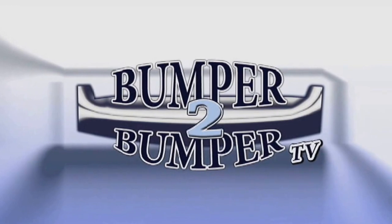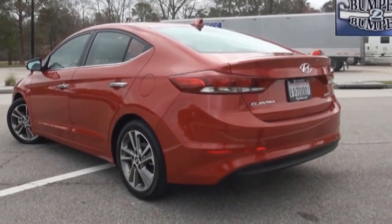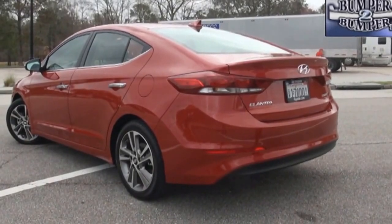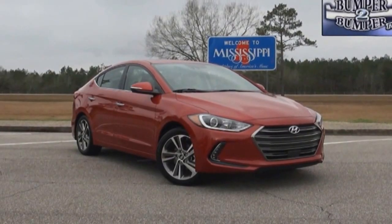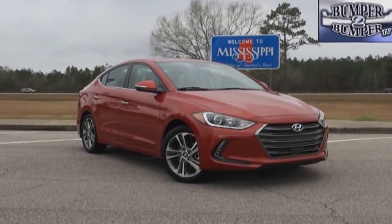This is Bumper to Bumper TV. It occupies a space usually reserved for a compact, but somehow the 2017 Elantra is getting a mid-sized label according to the EPA.